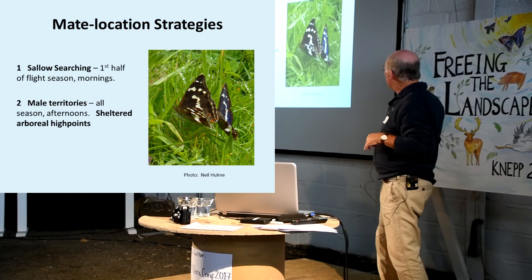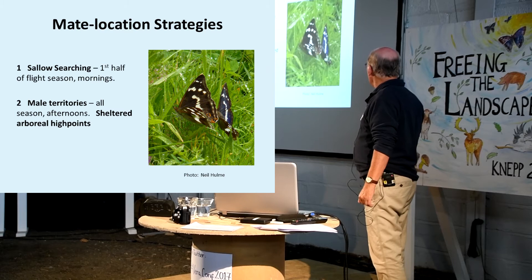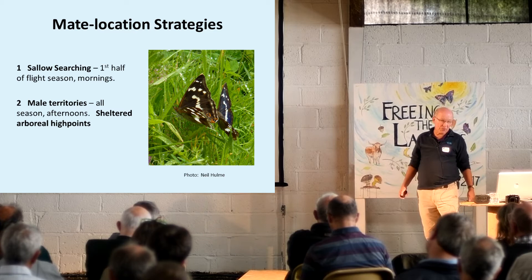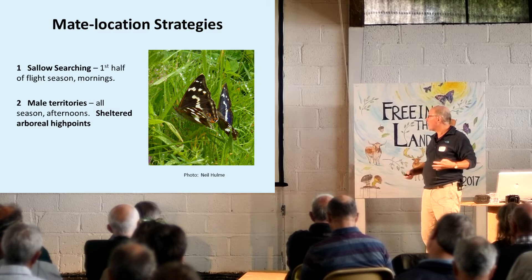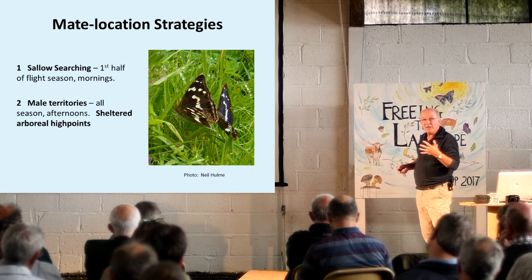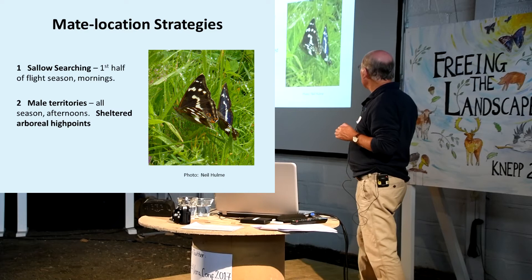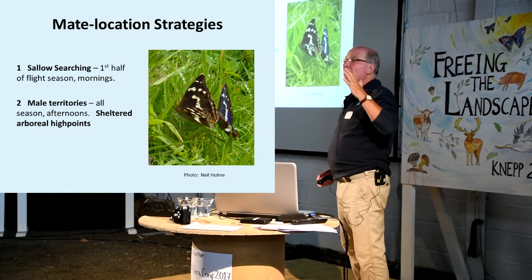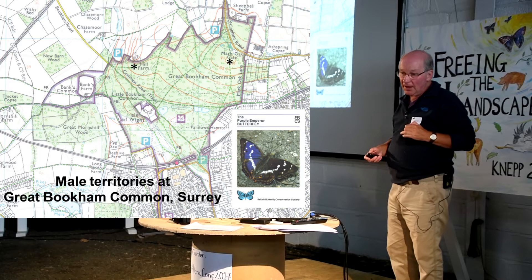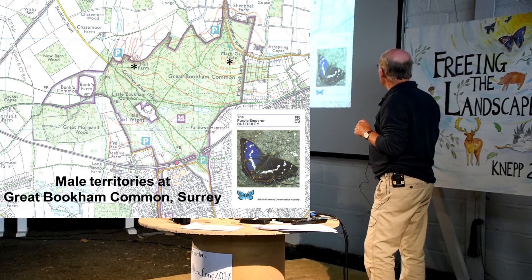If they failed to find a female through that method, they then during the afternoon established territories up in tall trees - in what we can call sheltered arboreal high points. The association of the Purple Emperor with oak is really because oak trees are so densely foliaged that the leafage provides shelter from wind. They don't like wind and tend to fly on the leeward side of trees. In the mornings, searching the sallows until all the females are out; then they suddenly switch off that behaviour and concentrate on establishing territories. And we've known all this for a long time - it's documented at Great Chattenden Wood in North East Kent way back in the 1860s. My dear friend Ken Wilmot found two of those territories at Great Bookham Common in the mid and late 70s.